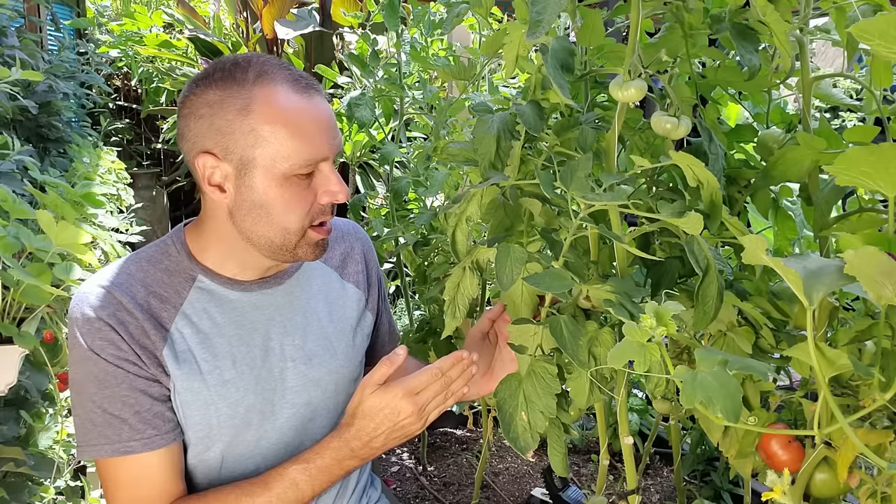Whereas an indeterminate like these will grow and grow and grow until the frost kills it. Depending on when you get cold weather is how long your plant will grow. It's not uncommon for these plants to produce from April or May all the way until December in a relatively frost-free area.